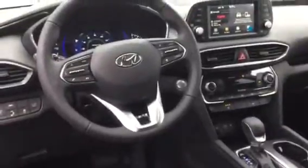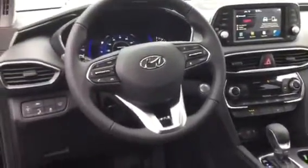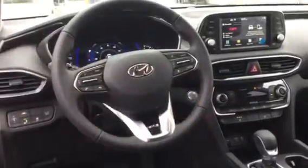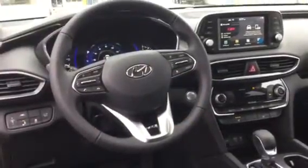You also get our standard safety features, which include blind spot warning, Apple CarPlay, and Android Auto. You get the addition of smart cruise control, lane departure, lane retention, as well as parking sensors for the rear.